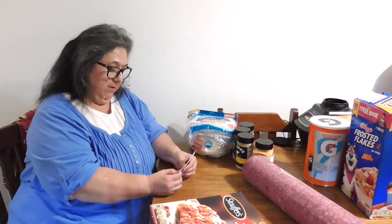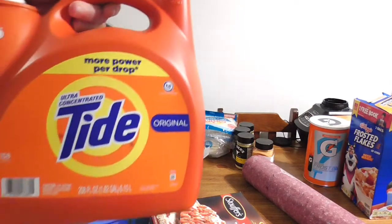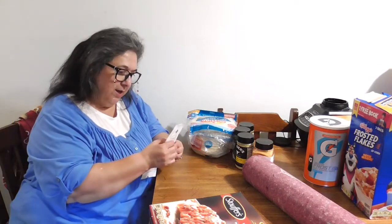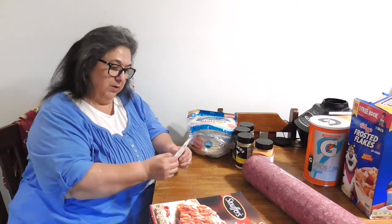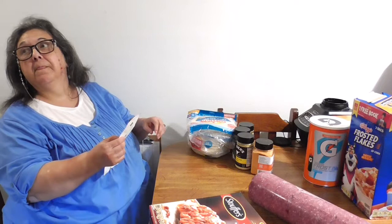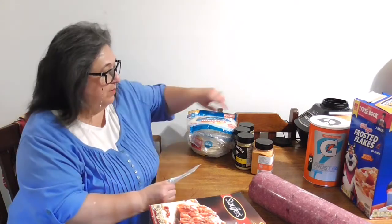My husband works in a warehouse where it's over 100 degrees, so he needs that Gatorade. Hubby came to show the Tide liquid detergent on camera. The Tide is twenty-six eighteen, which is a little steep — a lot of people have commented on rising product prices. But it does a hundred and fifty-eight loads in that big thing, so you gotta have detergent to do your laundry.